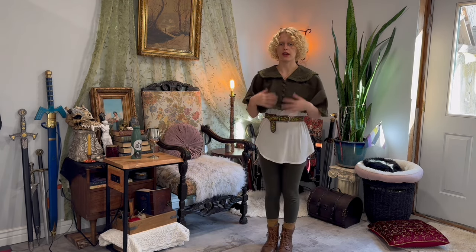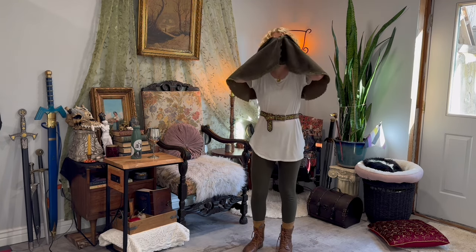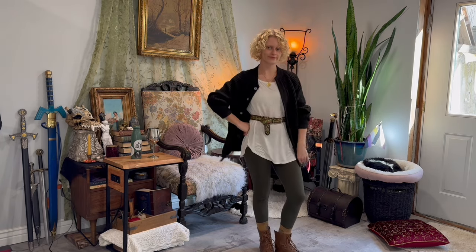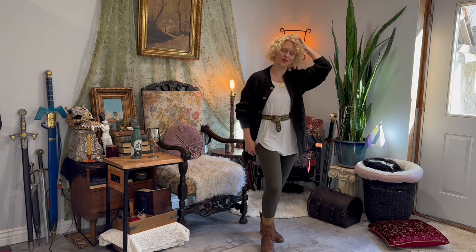If you're not into the idea of a capelet, you can just switch it out for a sweater. I thrifted this sweater because I loved the metallic buttons on it. I think this is really cute and I kind of feel like Peter Pan right now, so that's always good.